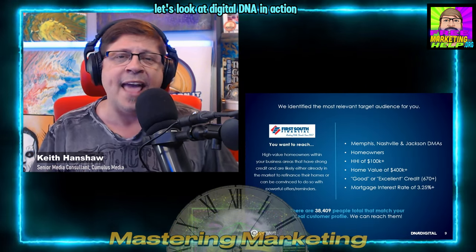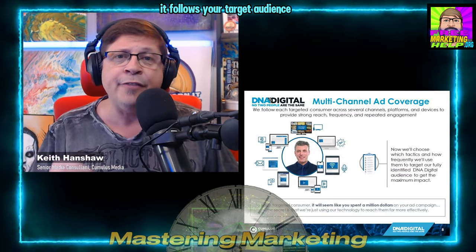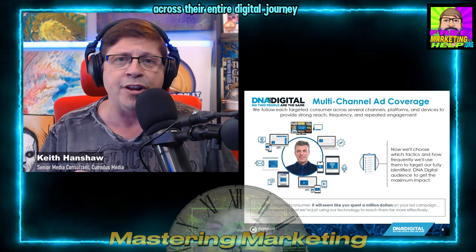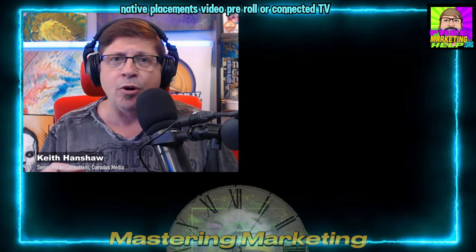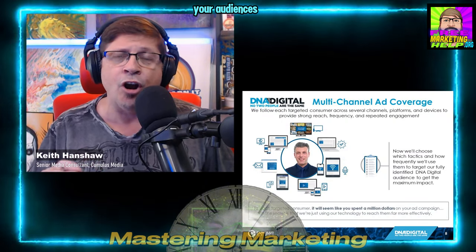Let's look at digital DNA in action. This approach isn't confined to a single platform — it follows your target audience across their entire digital journey, whether it's display ads, social media, streaming audio, email native placements, video pre-roll, or connected TV. Digital DNA ensures you're everywhere your audience is.